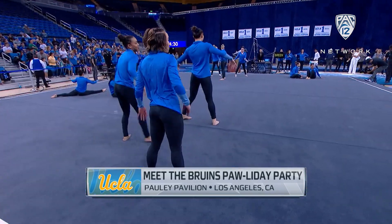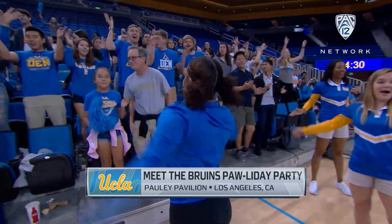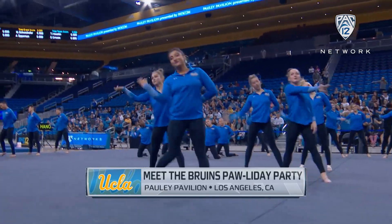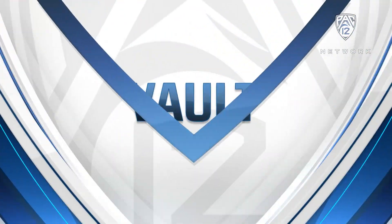It has been eight months since the celebration in St. Louis when UCLA came from behind to take down two-time defending national champion Oklahoma. Bruin fans waiting for this new team to arrive at Pauley Pavilion, and today was their chance to meet the Bruins.